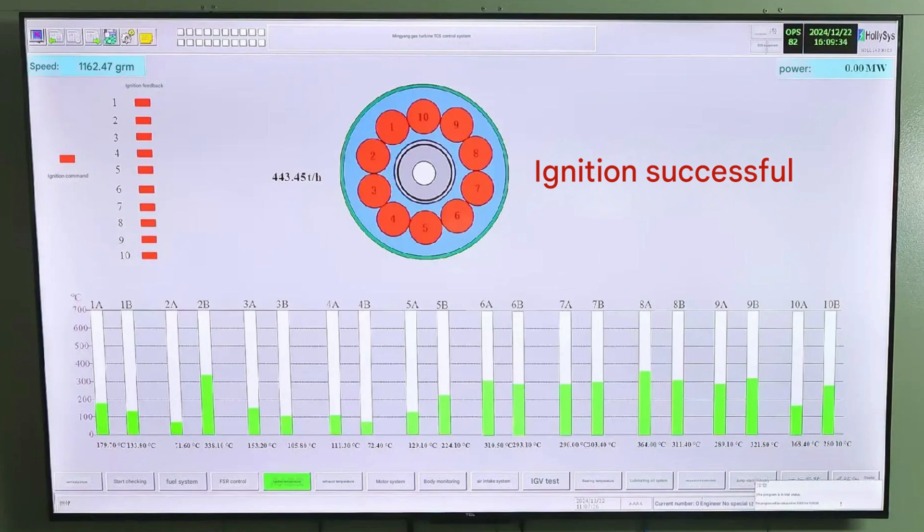A recent image of the Jupiter-1 revealed a successful ignition, as confirmed by the bright red text reading "Ignition Successful." Operating at 1,162 RPM during the test, it demonstrated the readiness of this monumental project to deliver reliable and clean power. The chamber temperature readings, monitored with precision, highlight the robust design and operational excellence that went into making this generator a reality.